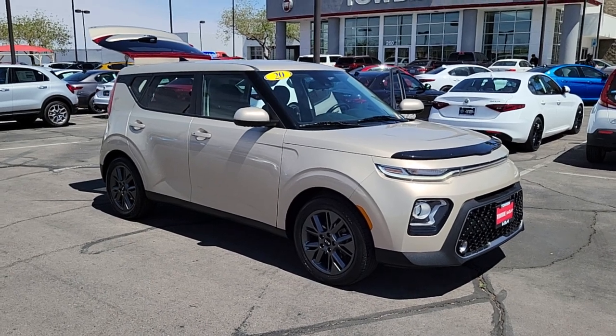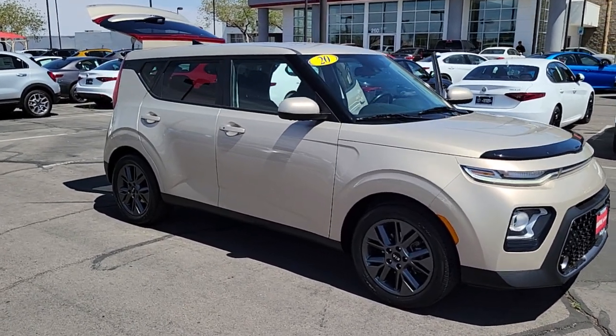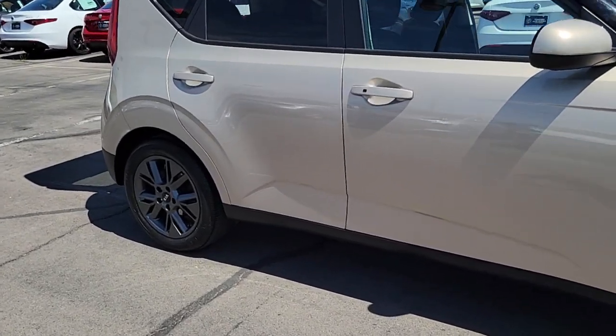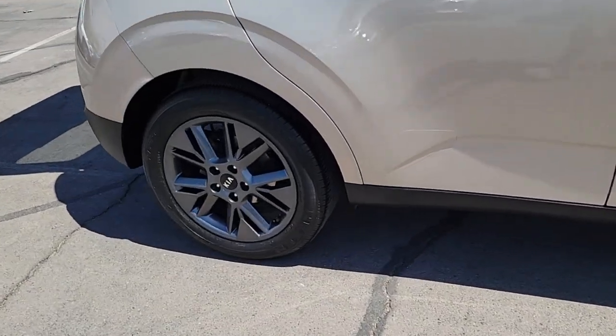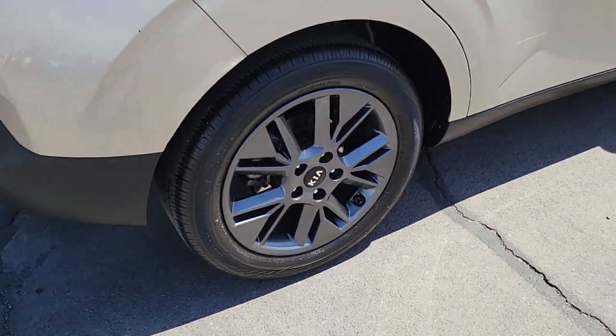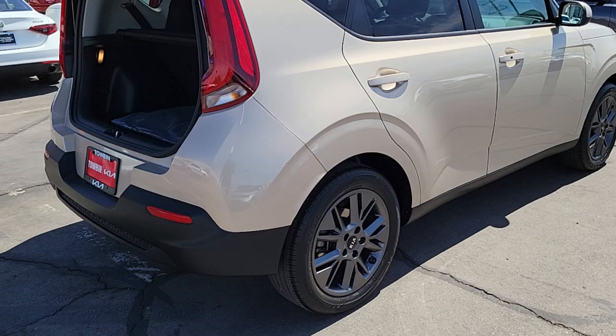Your next car could be the 2020 Kia Soul. This vehicle still has fewer than 45,000 miles on the clock, so it won't last long. Here's a versatile Kia Soul, the subcompact crossover that's funky, affordable, and loaded with talent.